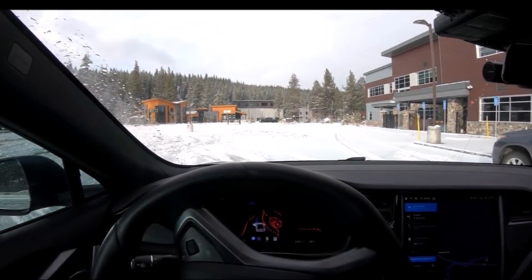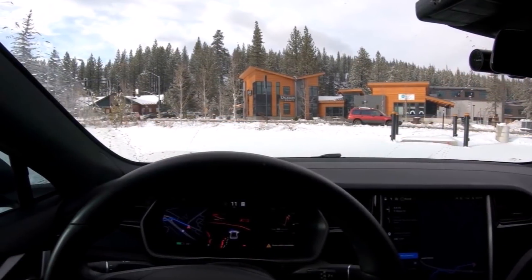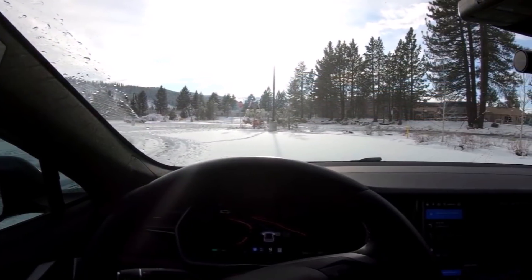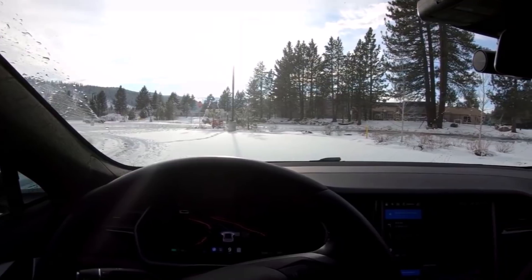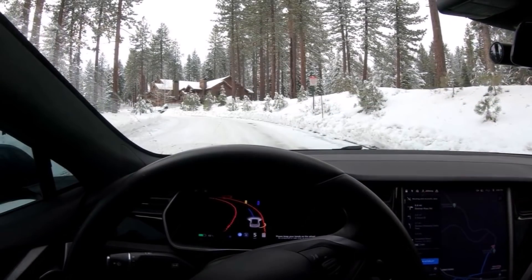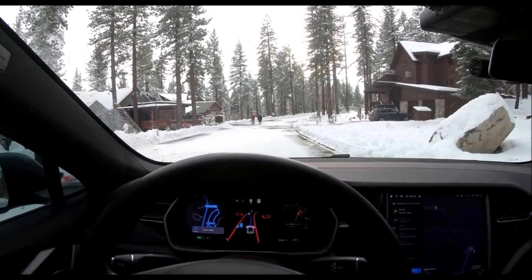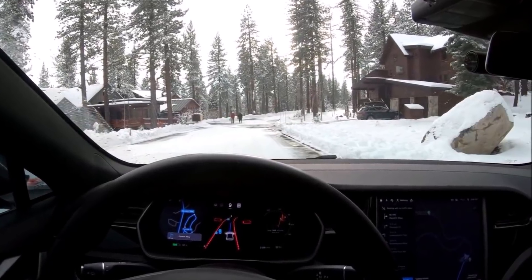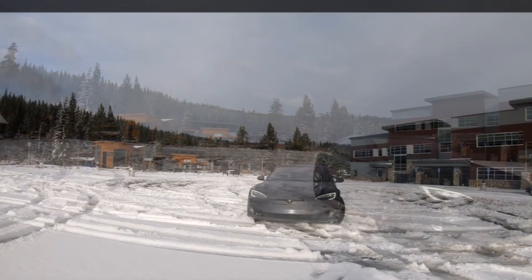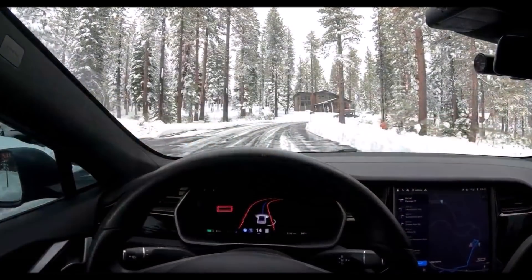In the meantime, eager Tesla owners across the country are waiting to test the beta software in the worst winter conditions Canada can throw their way. While we wait, one of the US beta testers decided to see how it handles snow and ice covered roads. Popular beta tester AI Driver took his Model S running FSD beta version 2020.48.12.15 to Lake Tahoe recently after a heavy snowfall. Since he lives in California, his car was equipped with all-season tires, so the result could have been different had it been properly equipped with winter tires.